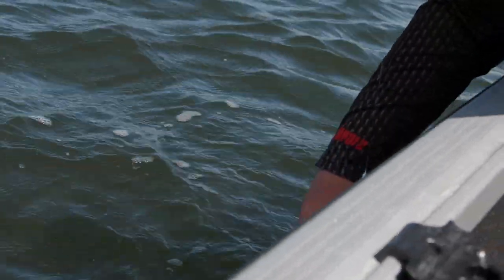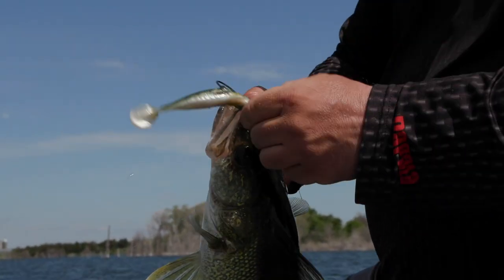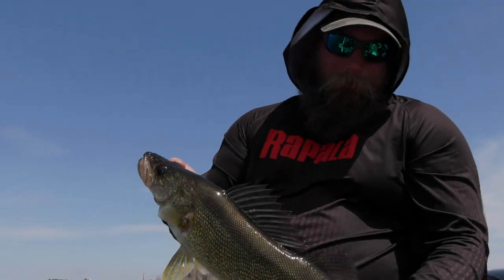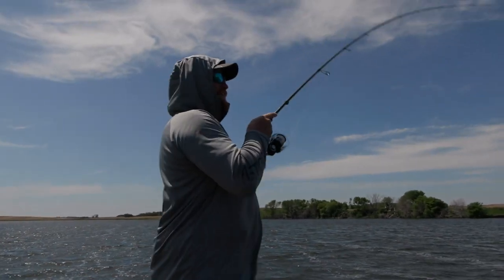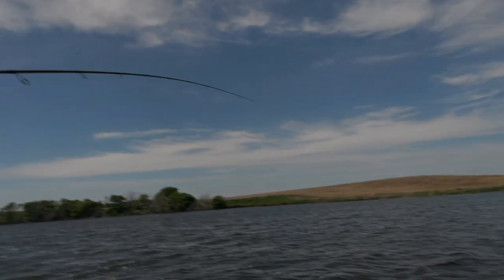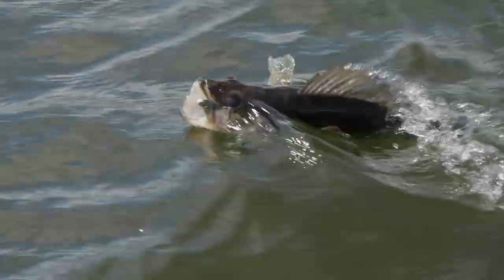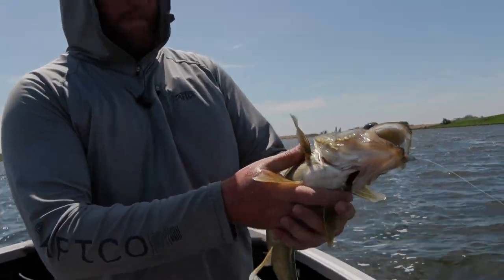It's almost too fast to grab. That fish popped it three times before I finally got a hook in it. This one popped it pretty hard. That's a pretty fish — that one's been living up on them rocks.